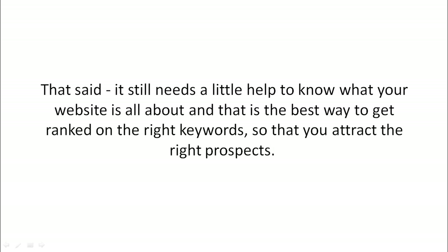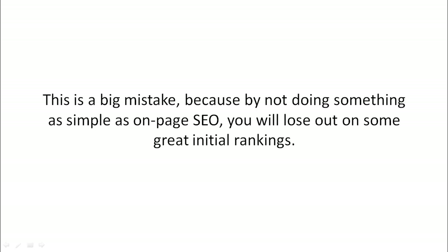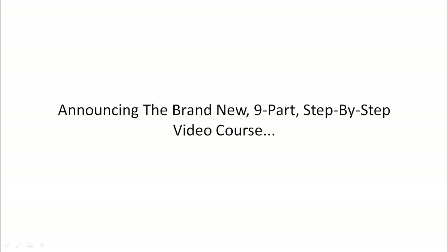That said, it still needs a little bit of help to know what your website is all about, and that is the best way to get ranked on the right keywords so that you attract the right prospects. Most people forgo on-page search engine optimization and try to focus on external things like getting backlinks. While backlinks do work, this is a big mistake because by not doing something as simple as on-page optimization, you will lose out on some great initial rankings.